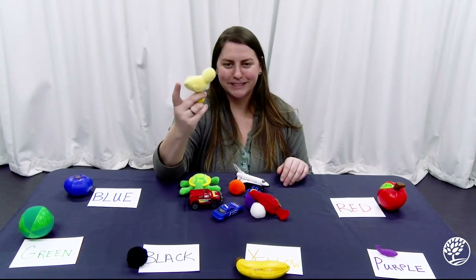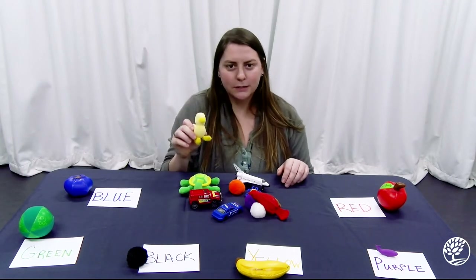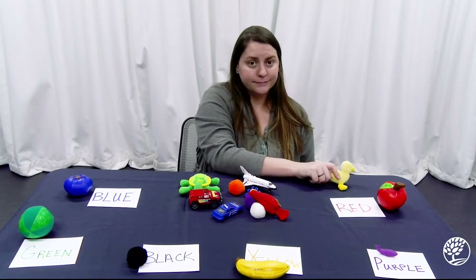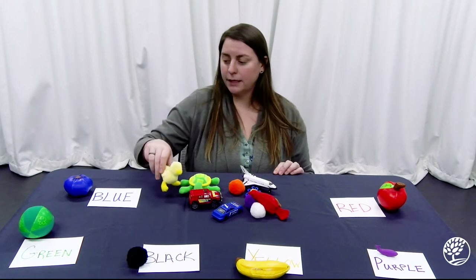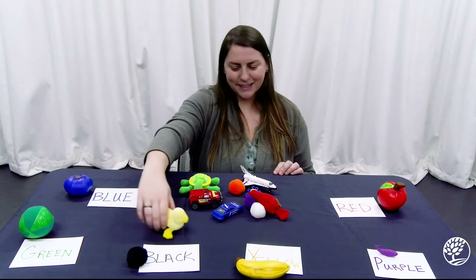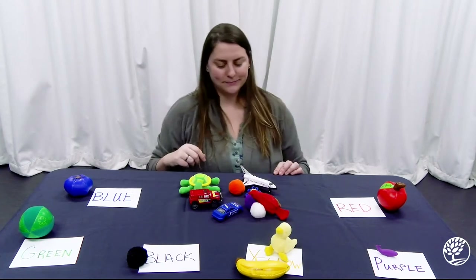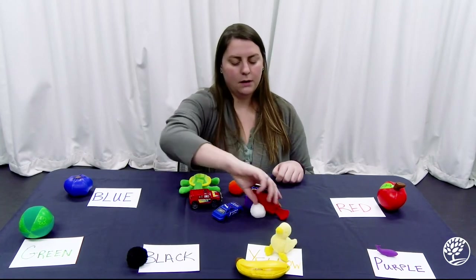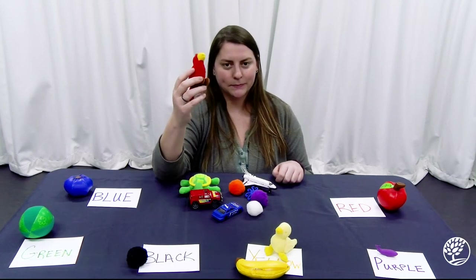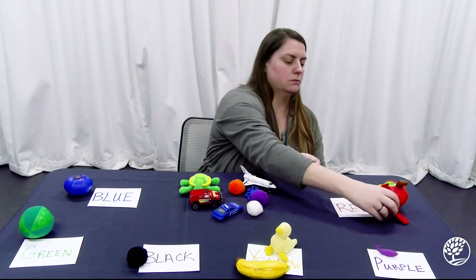We have a little duck. What's really fun about this is you can play with the toys as you go along too. Where should our little duck go? Should he come over here with our apple? No. Should he play over here with our green ball? No. He's going to come over here in the yellow pile with our yellow banana. What about our red bird? Where's he going to go? He'll fly over here and eat the apple.